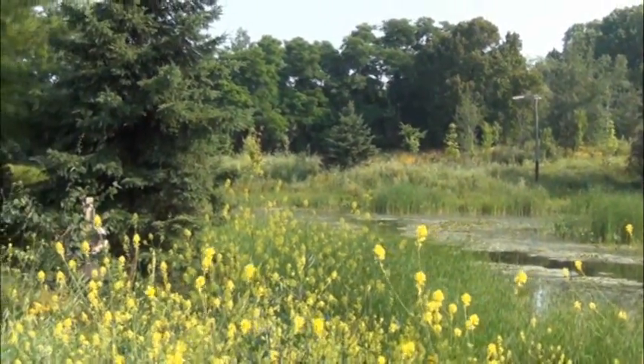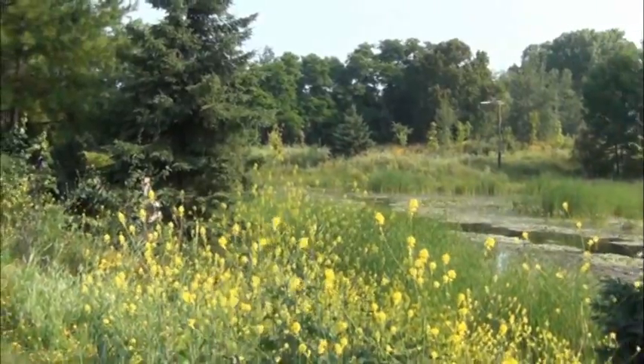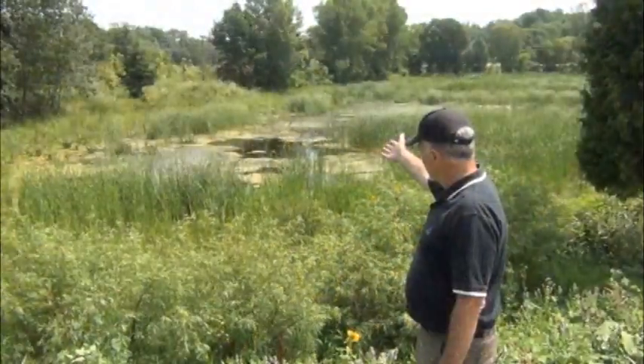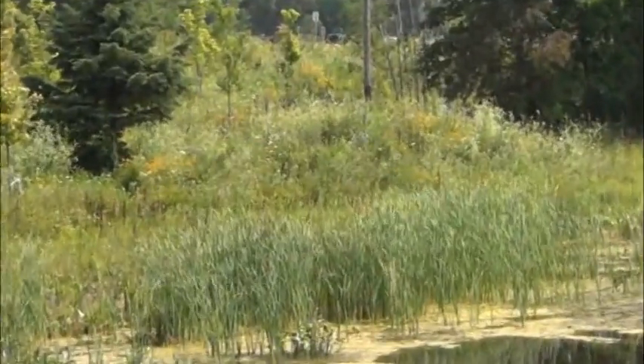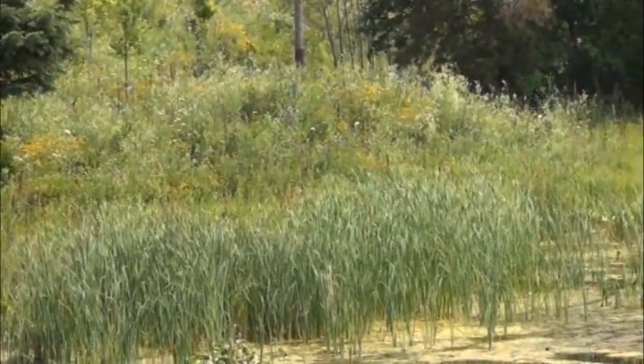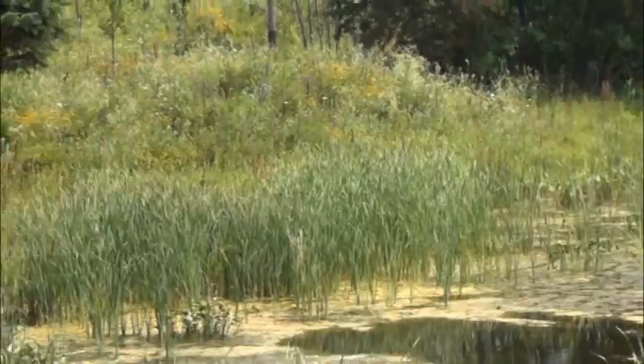So we came up with a variety of wetland features — log habitat anchored into the ground. We also have on my right a hill on the side of the wetland. That's actually a reptile hibernaculum, which was designed by Dr. Gary Casper, who was on our design team.